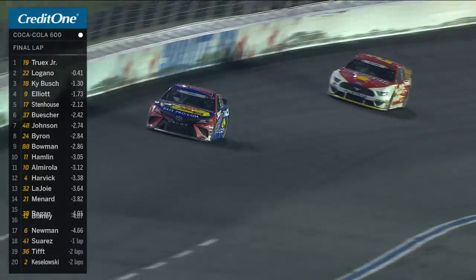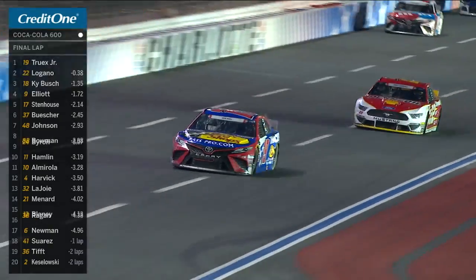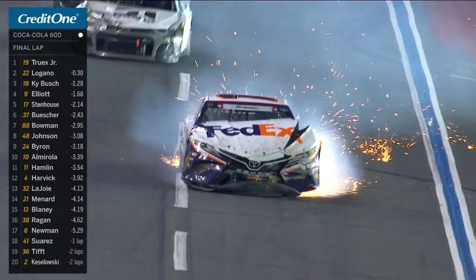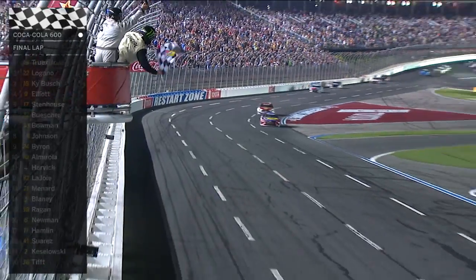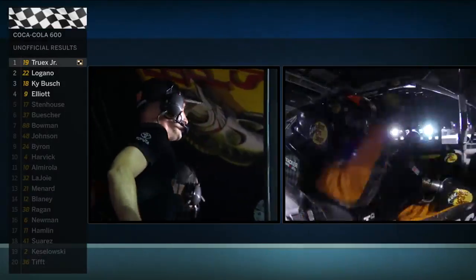I didn't think the 19 car, after hitting the wall at the beginning of the race, would win it. But he did. Danny Hamlin — heavy crash, big crash. Most everybody gets through there. No caution. Checkered flag in the air. Martin Truex wins the Coca-Cola 600.